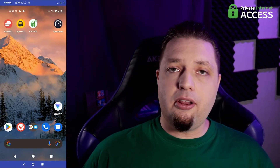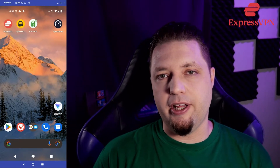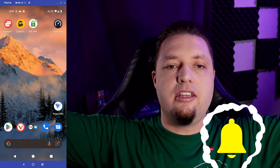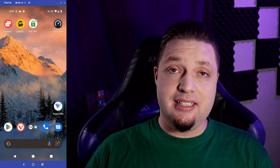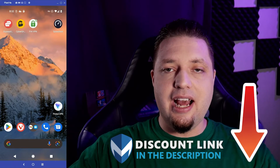I recommend all three, but ExpressVPN provides the best general consumer experience. Again, if you liked this video and found it useful, like, subscribe, hit the bell notification icon, honor the YouTube algorithm gods and help us keep this channel going. Also, if you want discounts on all three of the VPNs I talked about today, check the links down in the description.